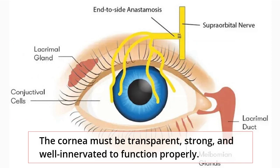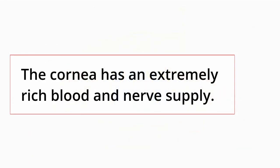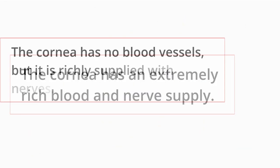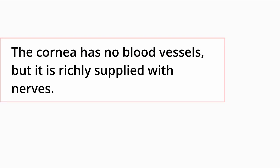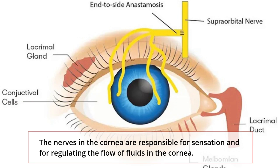The cornea must be transparent, strong, and well innervated to function properly. The cornea has no blood vessels, but it is richly supplied with nerves. The nerves in the cornea are responsible for sensation and for regulating the flow of fluids in the cornea.